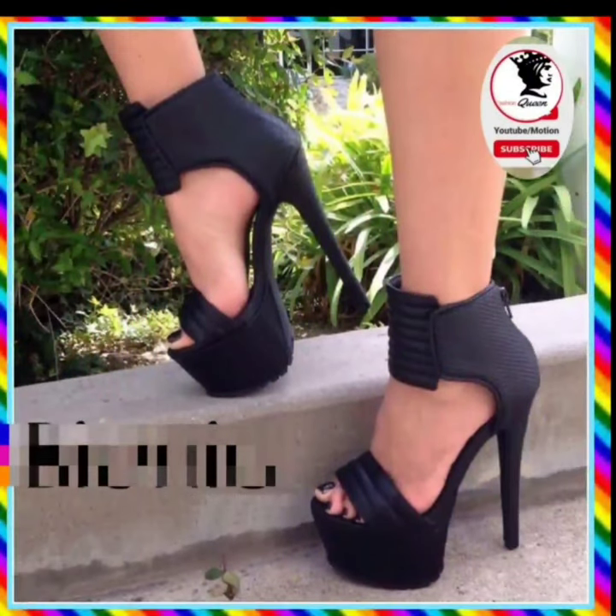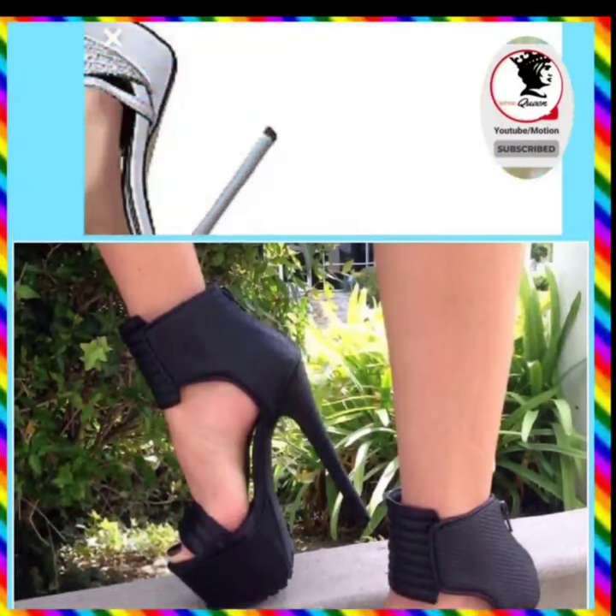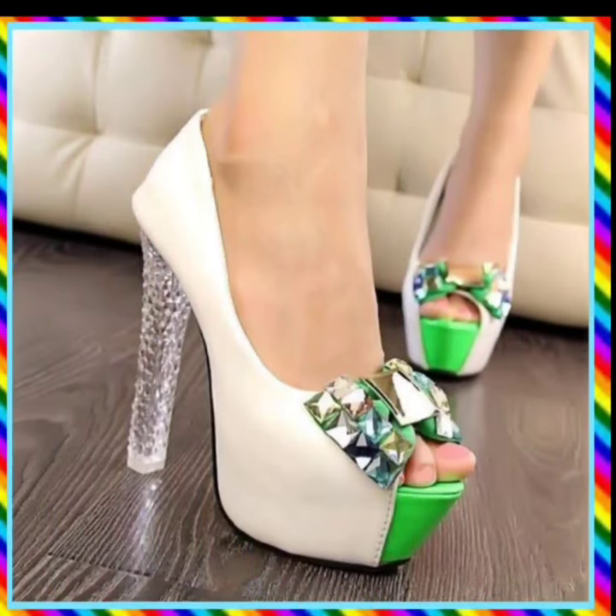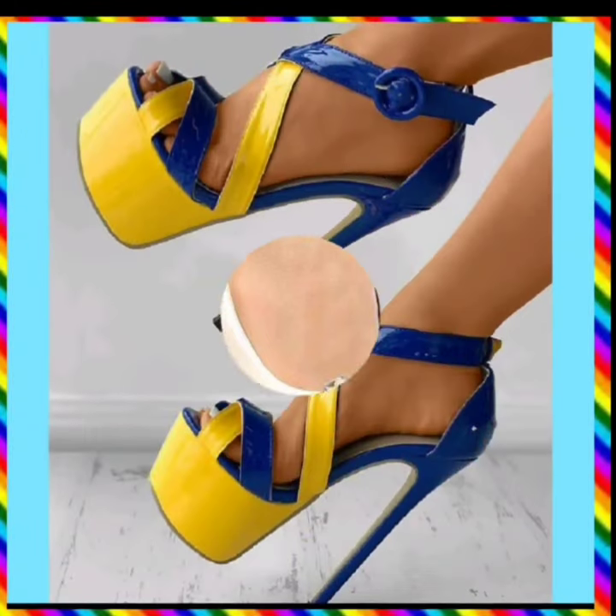Hey guys, assalamu alaikum, how are you? I hope you will be fine. I am here with my new YouTube video. Today the topic of my video is about high pencil heels. As you see, they are very beautiful heels.